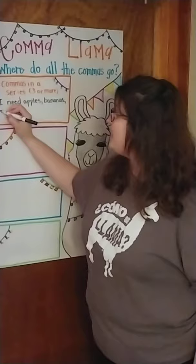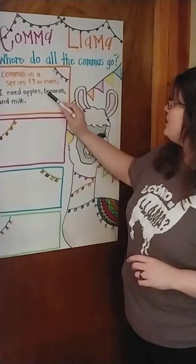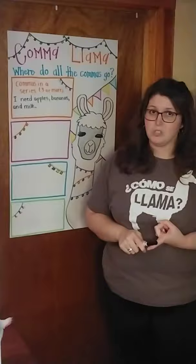And, and milk. Now, we have to be careful whenever we're using commas in a series. Those commas are going to take the places of the word 'and.' So instead of saying, 'I need apples and bananas and milk,' the commas take the place right there.